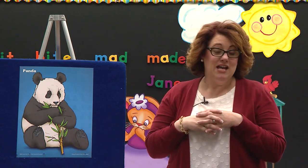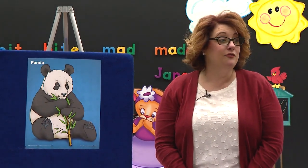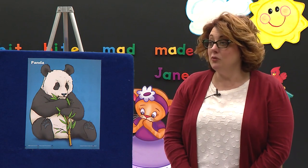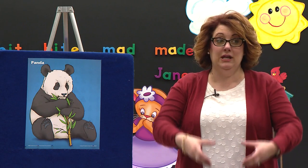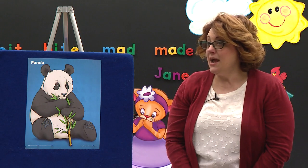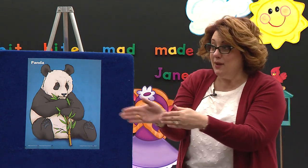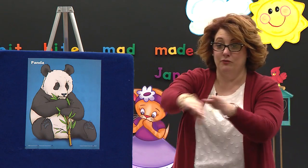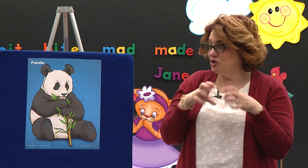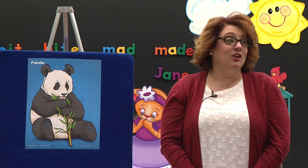Do you know why he needs those claws? In China there's a bamboo forest. The bamboo grows really, really tall. The panda will make a pathway — like a tunnel — through the bamboo so he can get to the other side. He needs those claws to help him make those tunnels to get through. And he eats along the way.